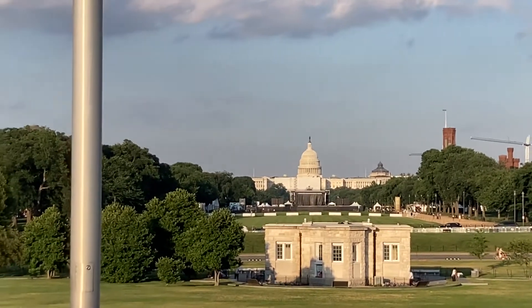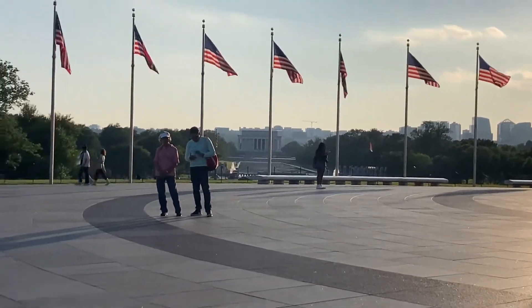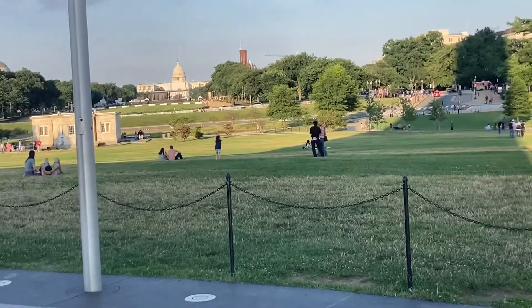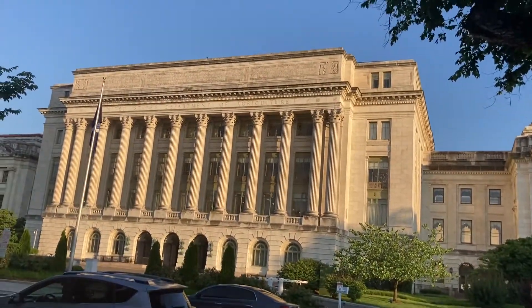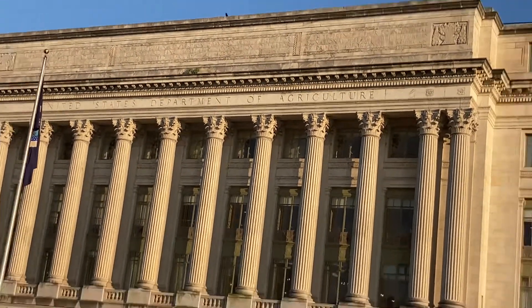This is the Capitol. This is the Lincoln Memorial. This is the monument. This is the Capitol. This is the Department of Agriculture.